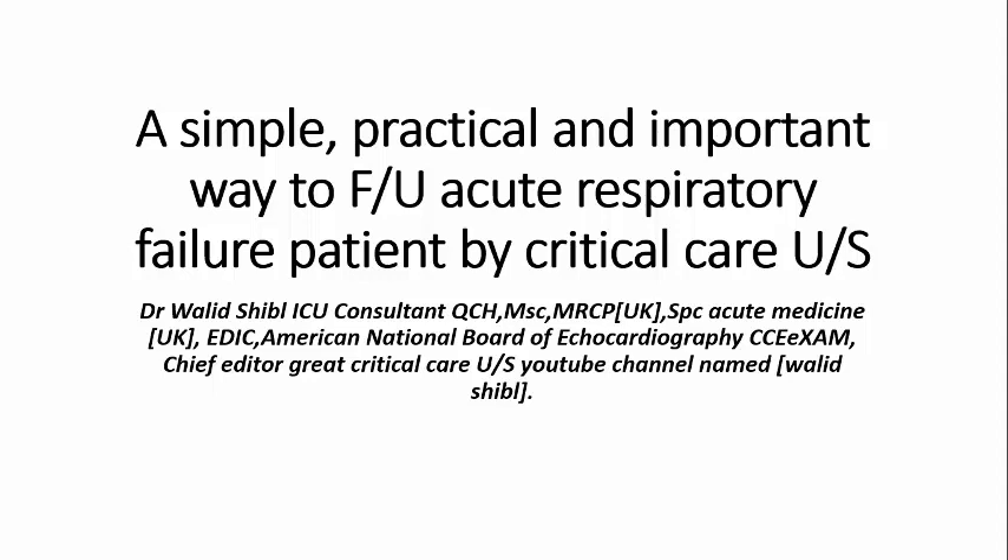Good afternoon everybody. Welcome back. I am so happy to meet you again in this project. I will give you in this project some simple tricks. It is really a simple, practical, and important way to follow up acute respiratory failure patients by critical care ultrasound — how to follow up on a daily basis a patient with acute respiratory failure in ICU until you do successful weaning and extubation.